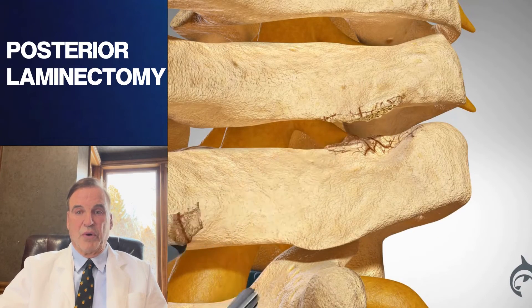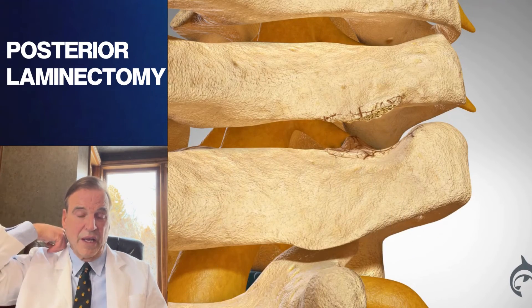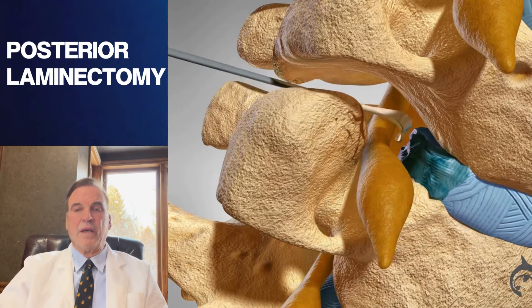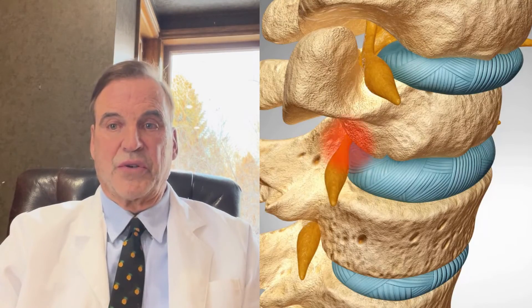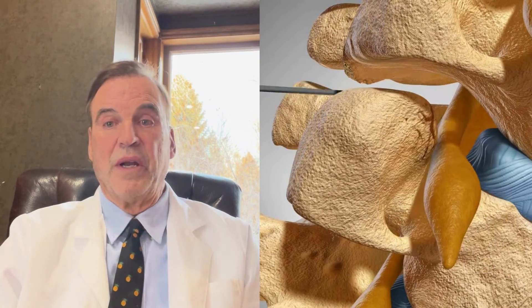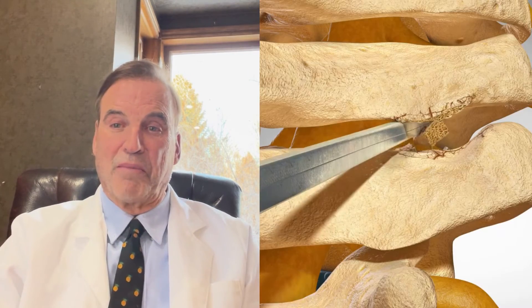The third procedure is a posterior laminectomy, where we go in the back of the neck and decompress the nerve from there. In each of these procedures, the most important part is taking the pressure off the nerve root — removing the disc, taking the bone spurs down, making the tunnel that the nerves go through perfectly open. The stabilization is important, but all are very successful: the fusion, the artificial disc, and the laminectomy.